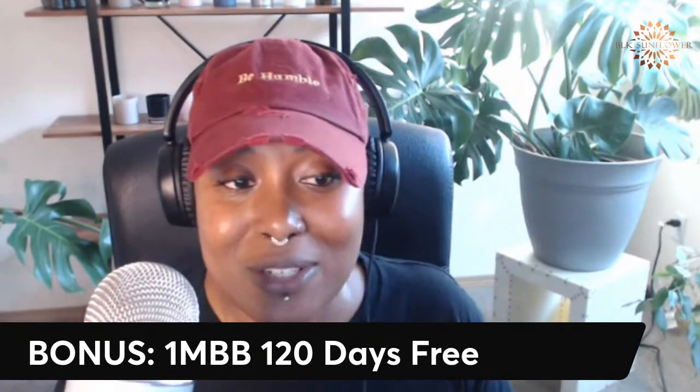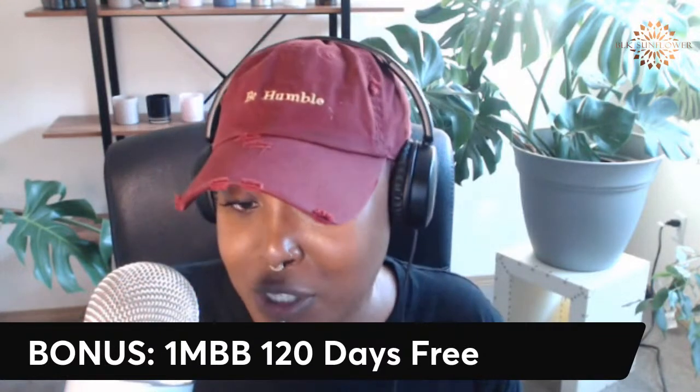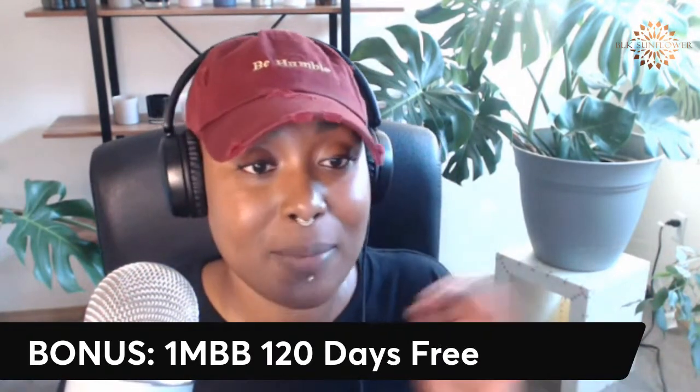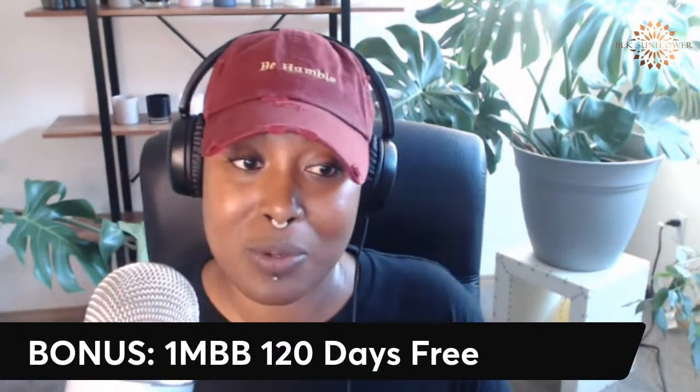Quick bonus: if you identify as Black or African American, Shopify has a program called 1MBB — 1 Million Black Businesses — offering 120 days free in conjunction with Operation Hope, which also helps with business resources. If you don't identify as Black or African American, Shopify is also running a special at a dollar for three months, which is pretty cool as well.